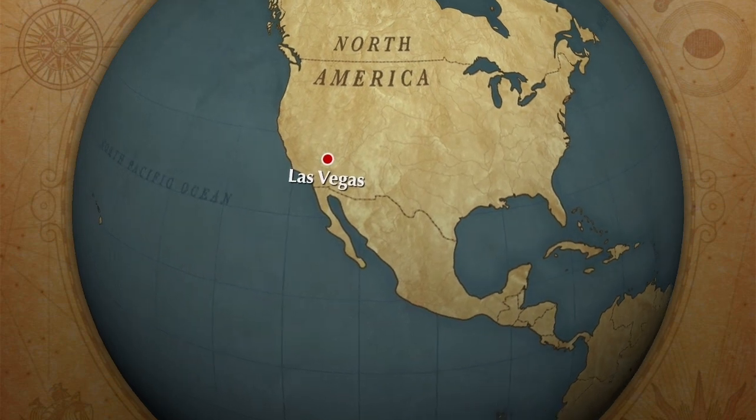Welcome to another episode of Solomon's Vegas Adventures. Today we're going to explore an abandoned mill complete with a warehouse and everything — the Goldome Mill out in Mojave National Preserve, south of Vegas. So without further ado, let's explore that abandoned mill.